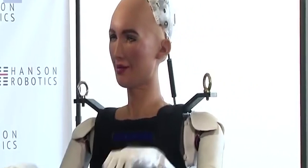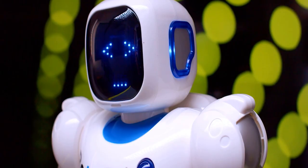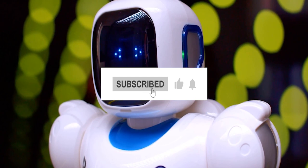That's it for today, guys. Tell us in the comments which robot you liked most. If you liked the video, don't forget to hit the like and subscribe button. Press the bell icon for more such content. We'll catch you in the next one. Until then, stay safe.